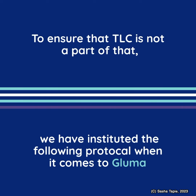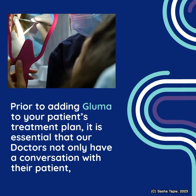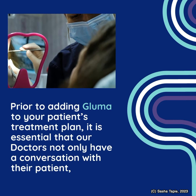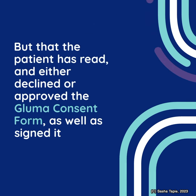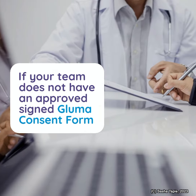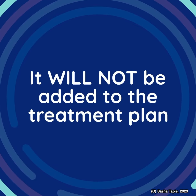we have instituted the following protocol when it comes to Bluma. Prior to adding Bluma to your patient's treatment plan, it is essential that our doctors not only have a conversation with their patient, but that the patient has read and either declined or approved the Bluma consent form, as well as signed it. If your team does not have an approved signed Bluma consent form, it will not be added to the treatment plan.